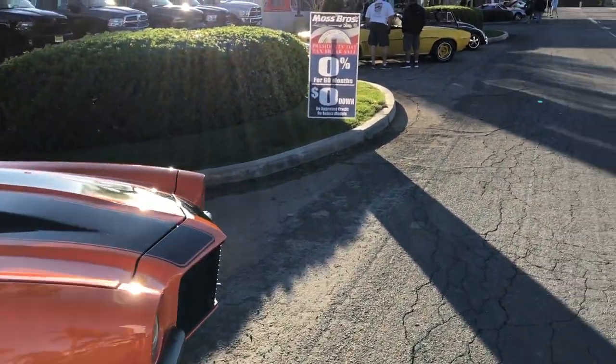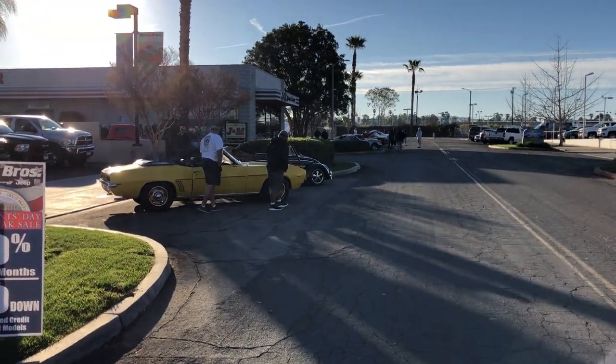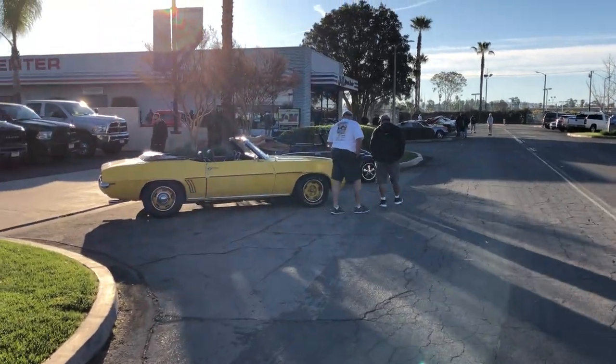I'm Mike the Car Guy, live and direct, Riverside Cars and Coffee. We'll give you more of a look a little bit later when more pull in. Just wanted you to see what we got so far — hope you're having a great day.